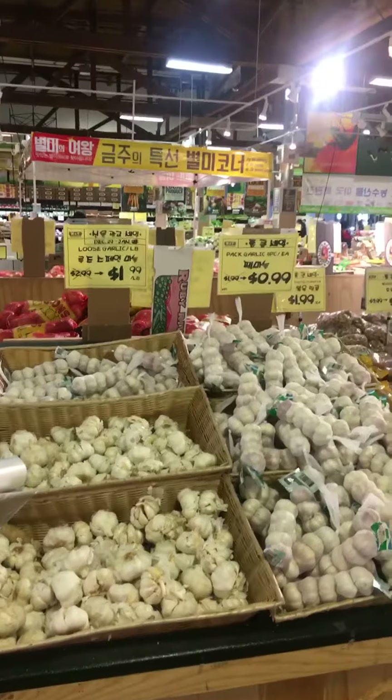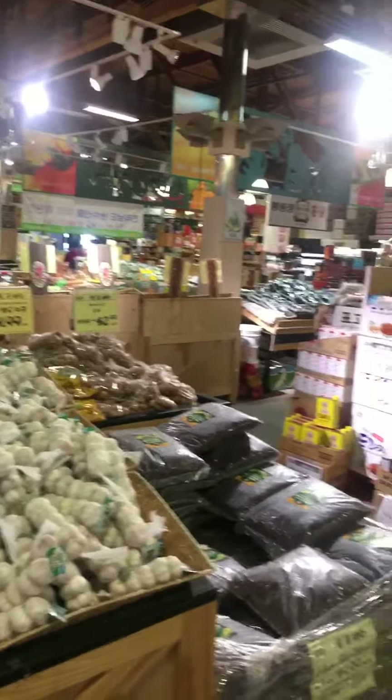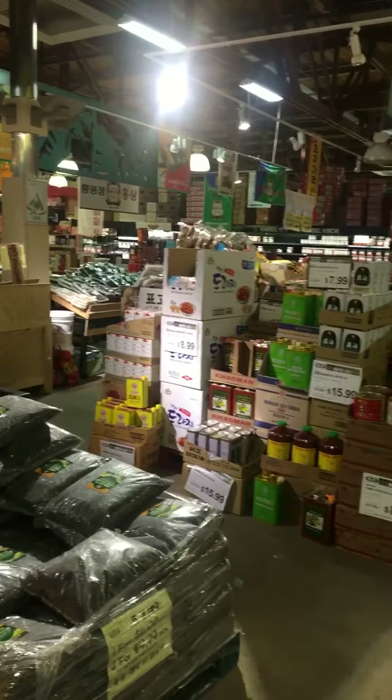It's about 10:30 in the morning and you can see it's pretty quiet here. This supermarket isn't as popular as some of the H-Marts. Of course, this is before people come home from church.